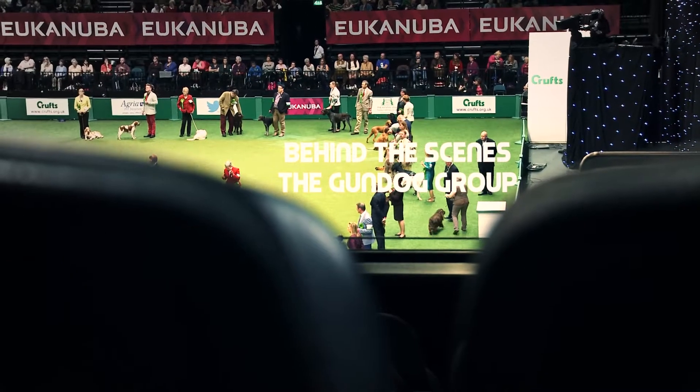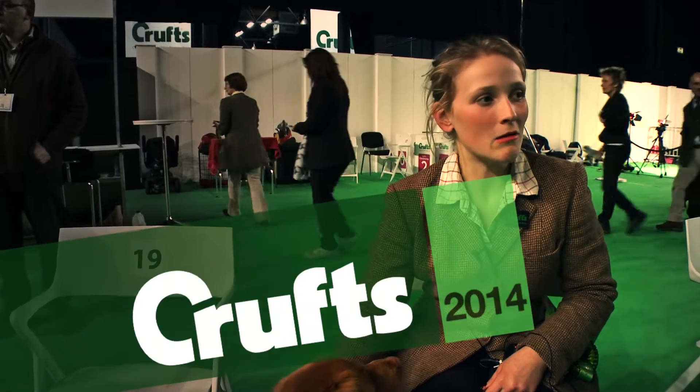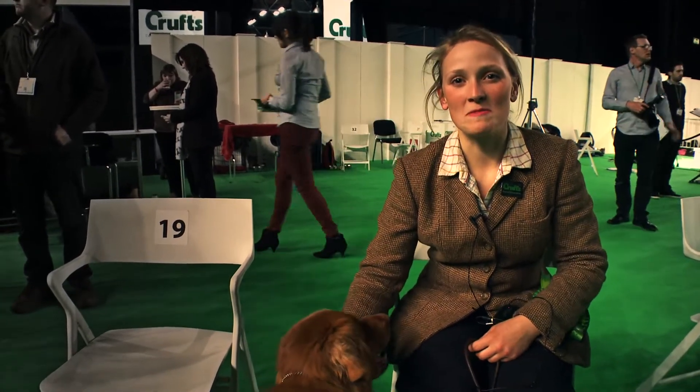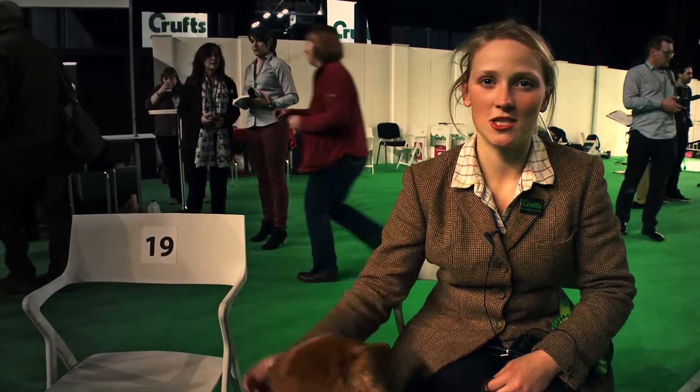I'm backstage where everyone's getting ready in the collecting room before we go in to do the group. There are 41 chairs around here, and that's my mum in the background saying good luck. It's quite calm actually, a lot calmer than I thought it would be, and it's really nice — relaxing for the dog, just chill, which is lovely.